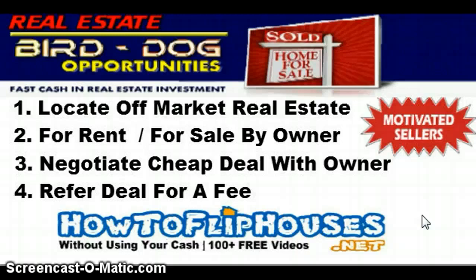It all starts with understanding what a property will appraise for in excellent condition. In the wholesale world we call that ARV — After Repair Value — which simply means what will the property appraise for in excellent condition. You can go to YouTube and search 'how to calculate ARV' or 'calculate ARV in 60 seconds' — that's one of my free videos. Once you determine that, there's a formula: ARV times 65% minus repairs.